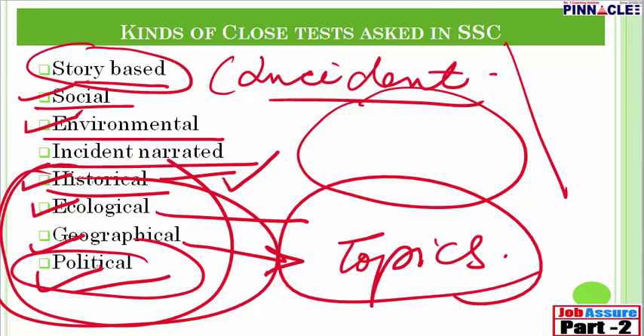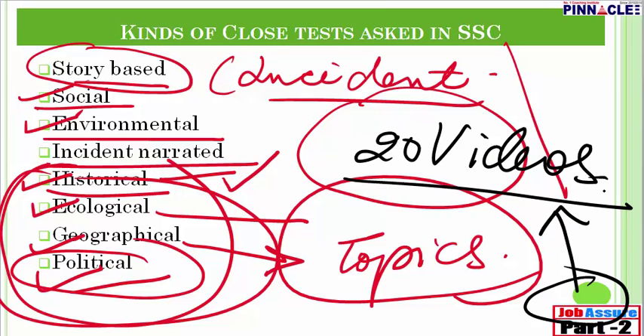This was the last part for Part 1 of cloze test. I wish you all the very best. This series on cloze test will contain 20 video lectures as part of our Job Assure Part 2 program. We have also made complete series on active-passive, narration, and para jumbles, so that all these very important topics for SSC CGL Tier 2 are covered. I wish you all the very best, and very soon we will be doing Part 2 of cloze test. All the best. Thank you.